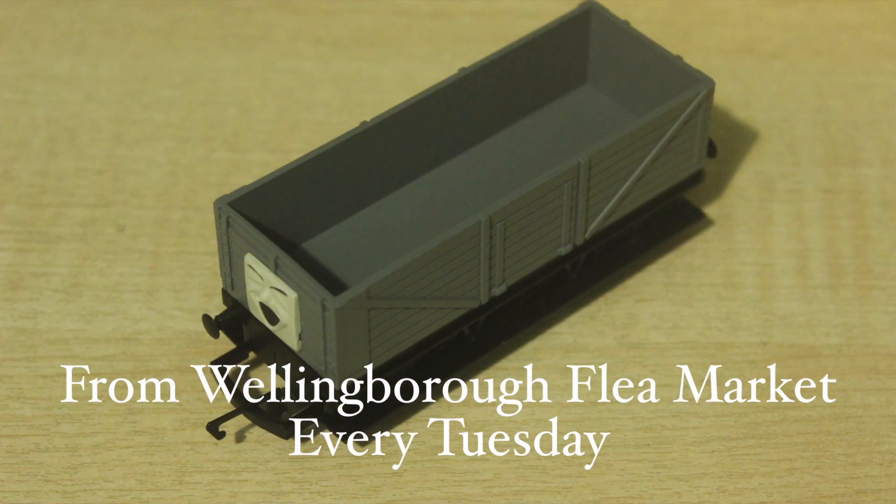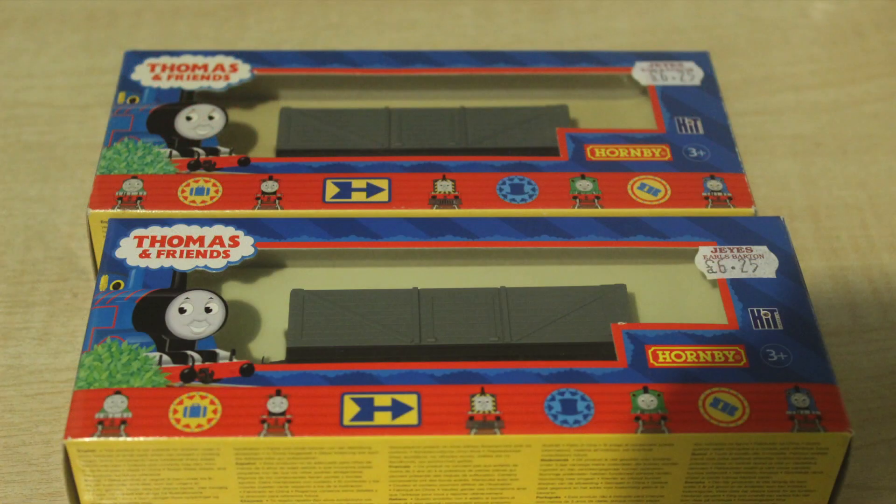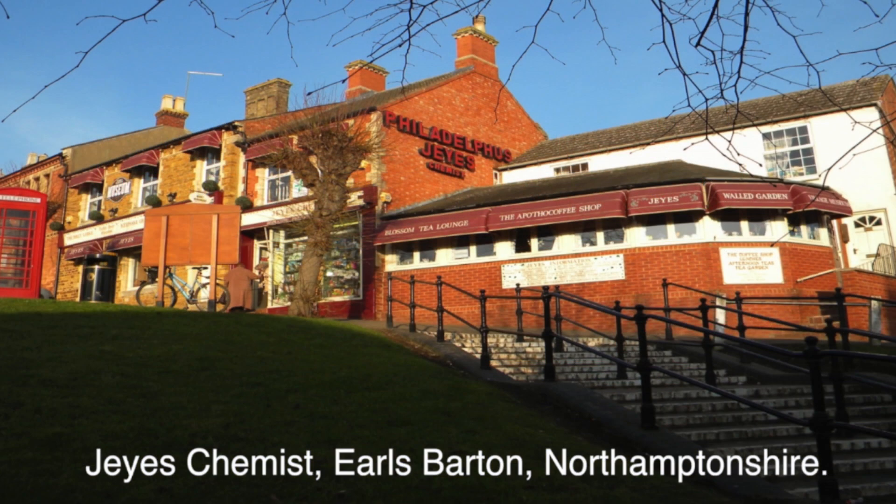I went to the Wellingborough Flea Market and I got a second-hand troublesome truck. This one didn't come with the box; however I've got this truck and the other one with the open-eyed face, both boxed. And the boxed ones came from Jay's Chemist and Els Barton.